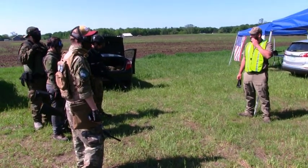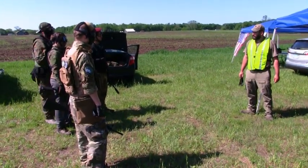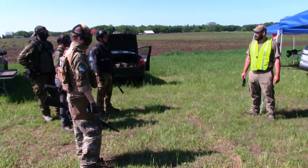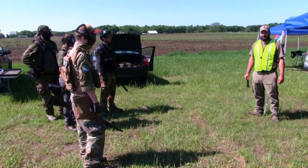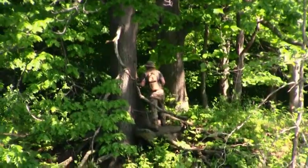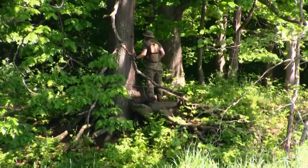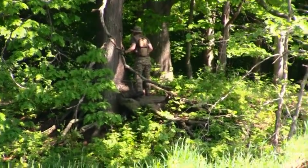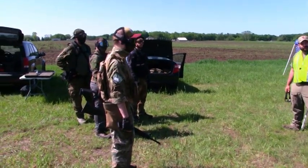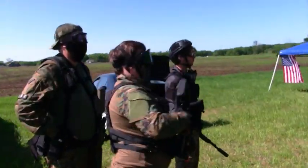Everybody here knows the basic airsoft rules: no blind firing, call your hits. If there's a ricochet off a tree, it doesn't count. Gun hits don't count. Pistols and holsters are gear, not guns — don't make that mistake. We'll start the day like we always do with a simple game of team deathmatch. I have a cone on this portion of the field and one straight back.